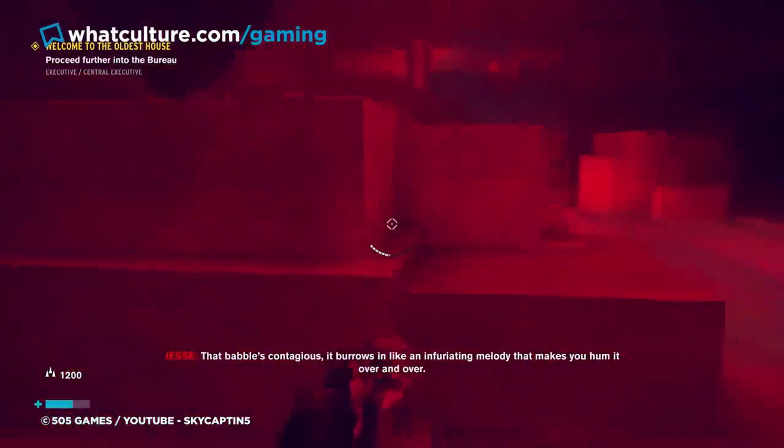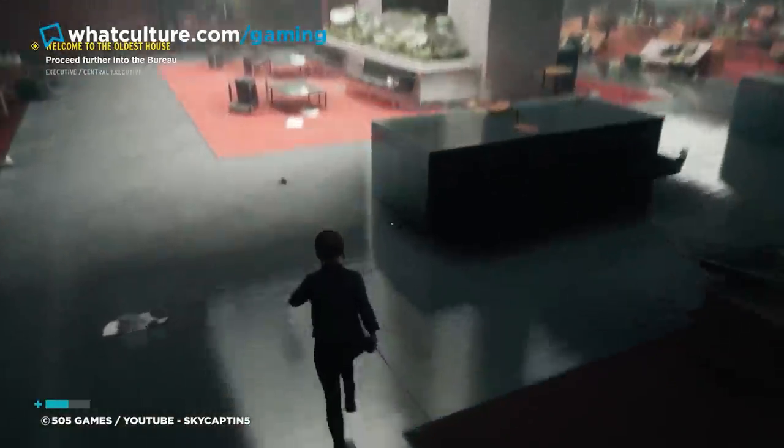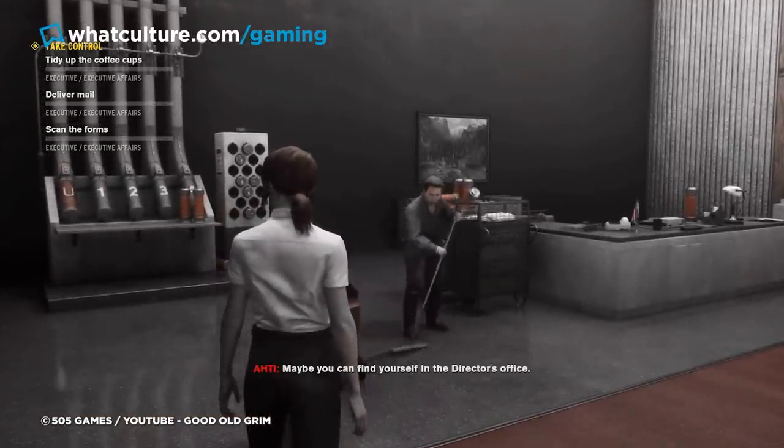The environments in this 2019 action game are just mind-blowing, and perhaps it's the fact that the designers put effort into everything, down to the literal water residue on the ground, that it resonated with gamers the way it did.